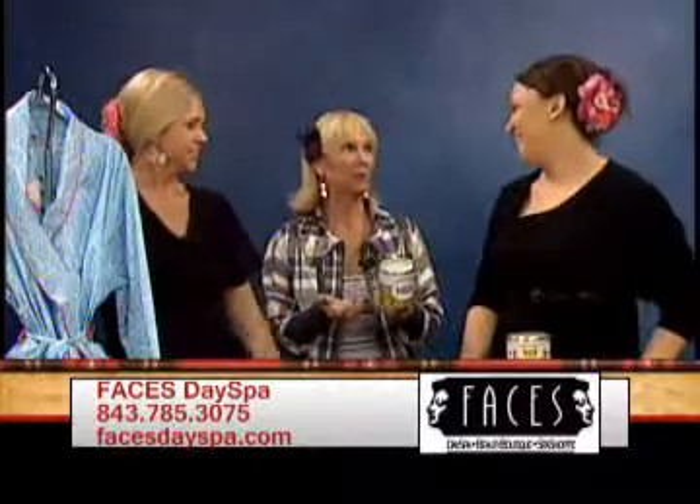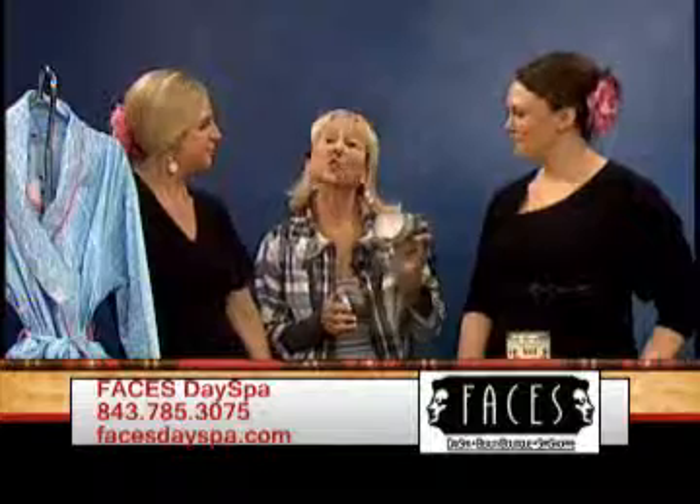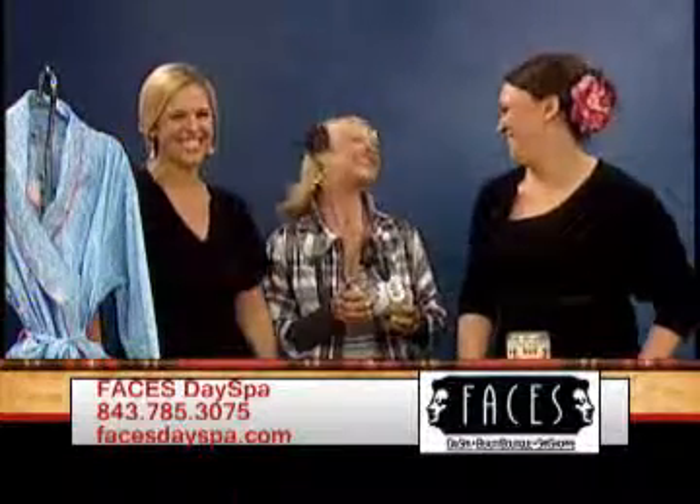These are great souvenirs because they've got HHI on them, so they're great for tourists. So if you want to be cool and you want to be in the know, guess where you go — Faces. Thanks, guys!